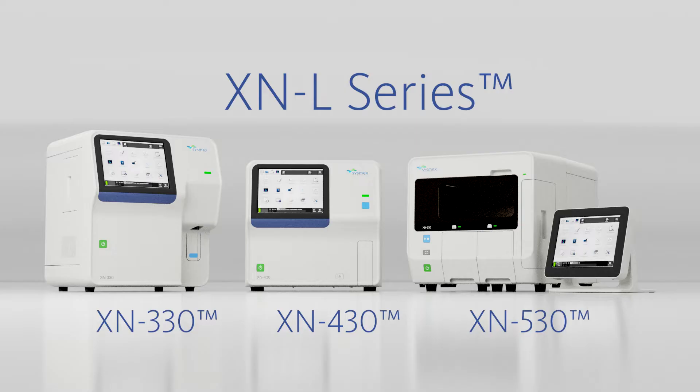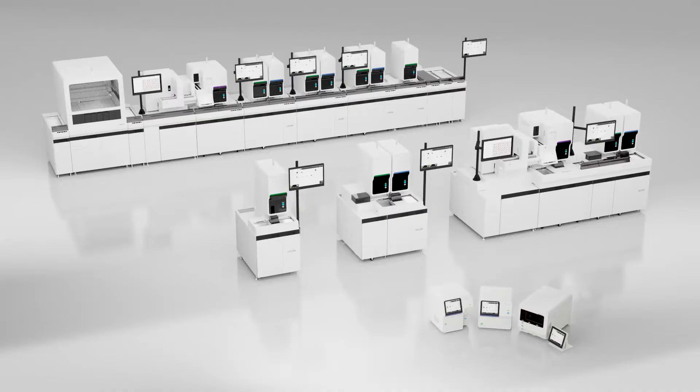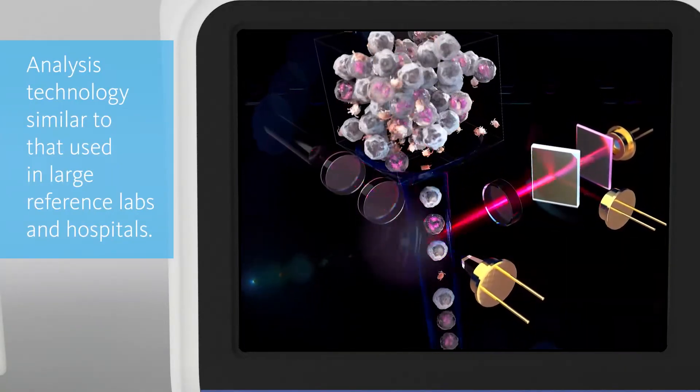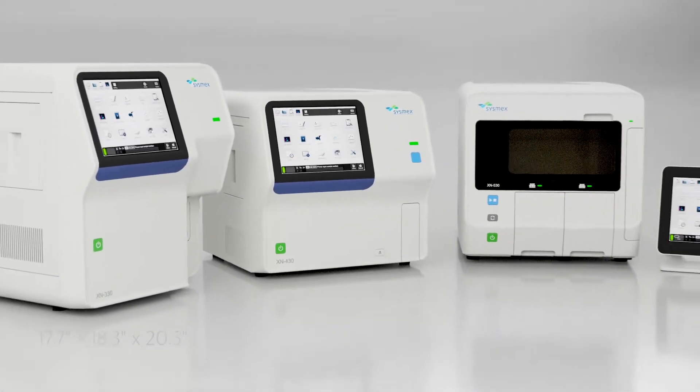Sysmex, a market leader in CBC testing, is lighting the way with diagnostics by adding the XNL automated hematology analyzers to its well-established XN series family. Similar to the XN series technology utilized predominantly in larger reference labs and hospitals, the XNL series is the intelligent and affordable solution for smaller labs.